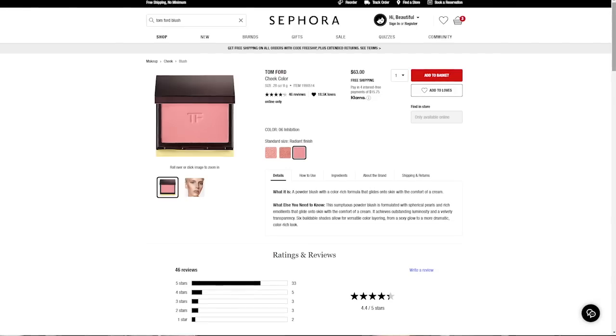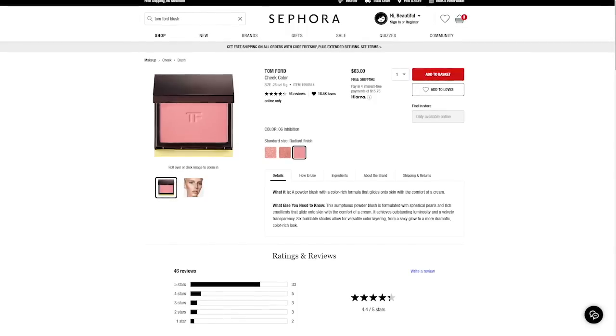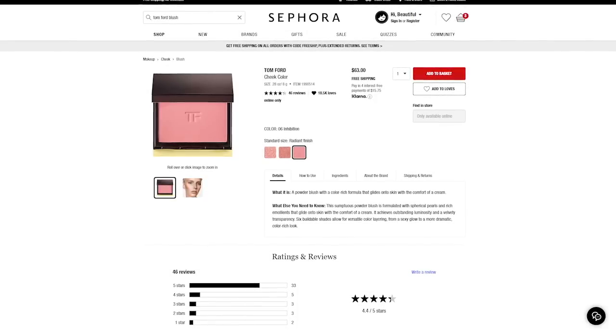The Tom Ford Blush is one that has been on my wishlist for a very long time. It retails for $63, and the specific shade I want is 'Inhibition.' I almost bought this blush — I forget if it was when I was in Houston or Vegas, but I was on a trip with YouTuber and blogger friends. I remember going to the Tom Ford counter, falling in love with it and wanting it. I think whoever I was with purchased it too. I almost bought it but talked myself out of it, but it's still on my wishlist.